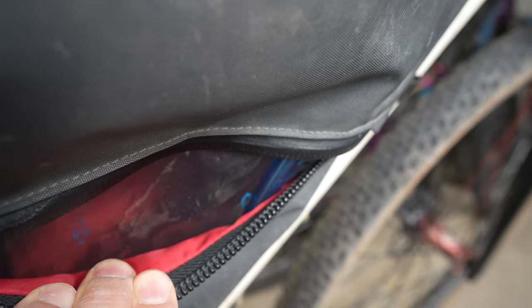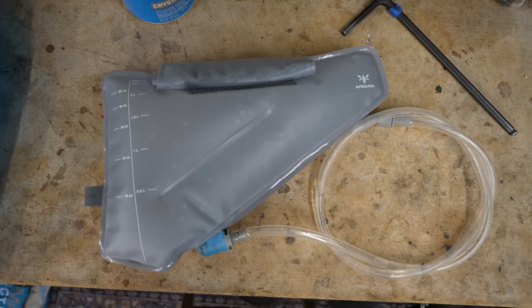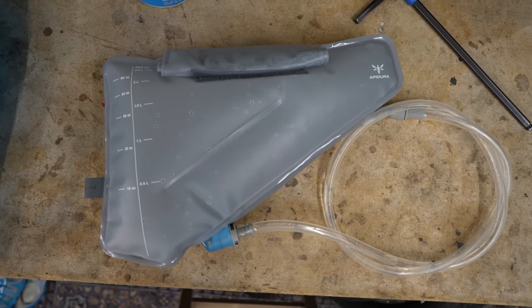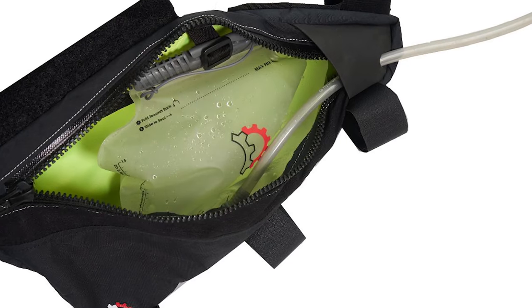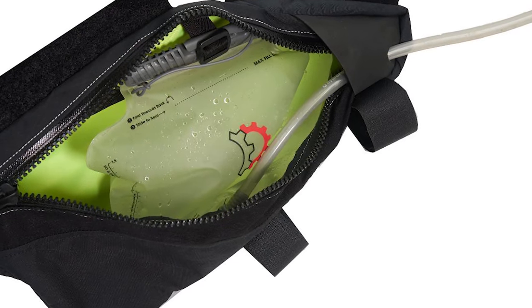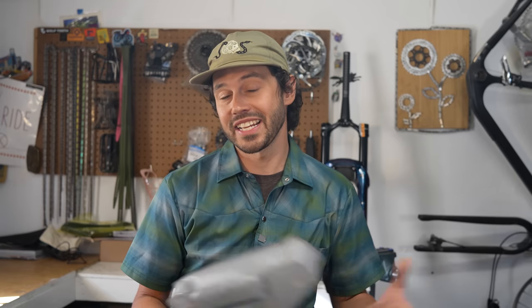Over the last few years, we've seen a few brands come out with bladders that specifically work with frames and frame bags, such as the Apadura Frame Pack Hydration Bladder, which I reviewed a few years ago, and the new Hydropack Revelate Designs shaped hydration bladder that was just launched with their new wedge frame bags. The downside is that you always need to sip out of a hydration hose, which is definitely not as convenient, especially at camp or when you're in your tent at night.